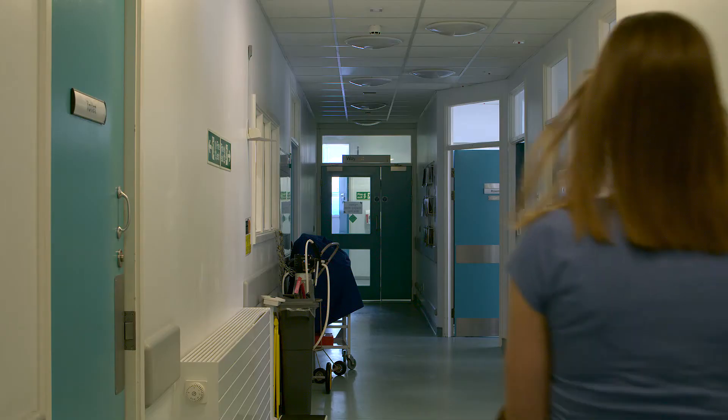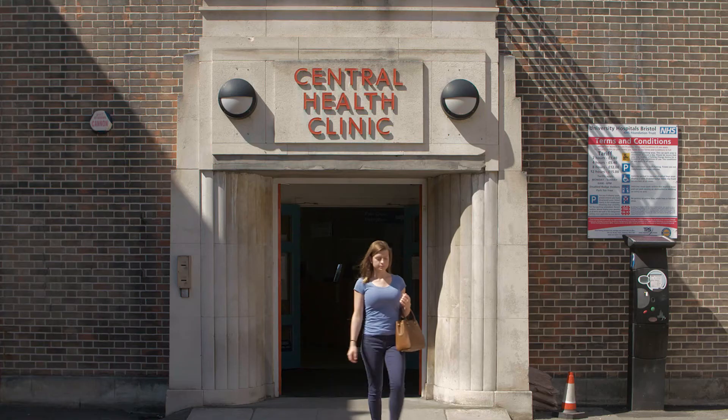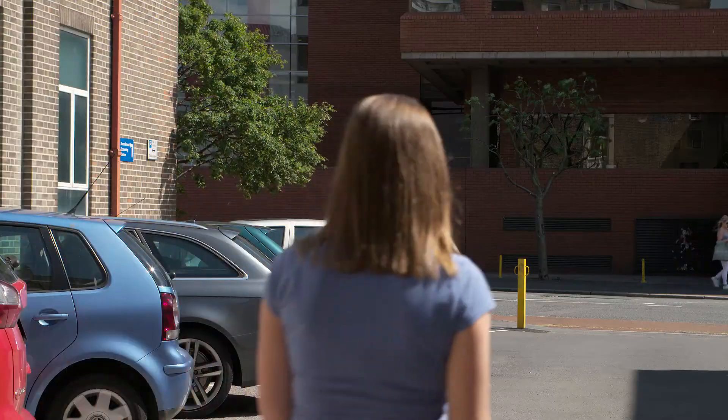If you would like any more information or would like to discuss other methods of contraception, please contact your GP or local sexual health centre.